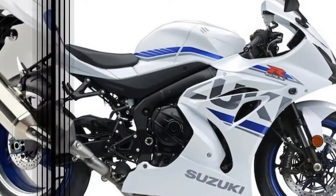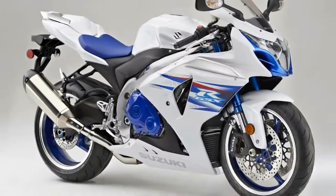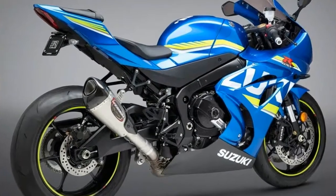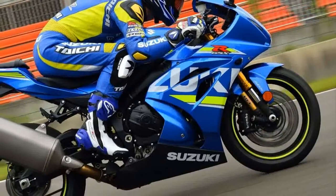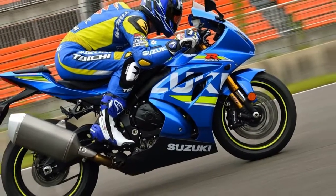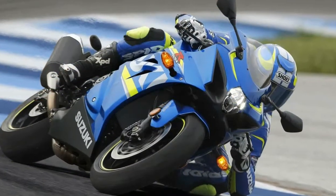exhaust valves, secondary injectors, dual stage inlet trumpets, and the eagerly anticipated new VVT system. The new motor combines old-school GSX-R 1000 grunt with a modern superbike top-end rush, a flawless power curve and an accurate throttle.